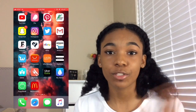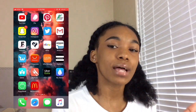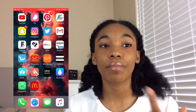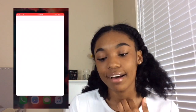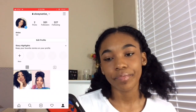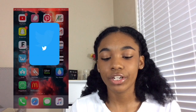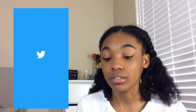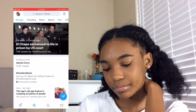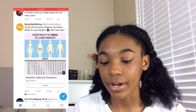Then I have Snapchat. I don't give out my Snapchat just because I like to keep it private. I'm debating giving it out because now on Snapchat you can make a public story or a private story. Then I have Instagram — you guys can follow me. My Instagram is alwaysanise underscore. Then I have Twitter, but I don't give that out anymore because I don't really use it anymore.